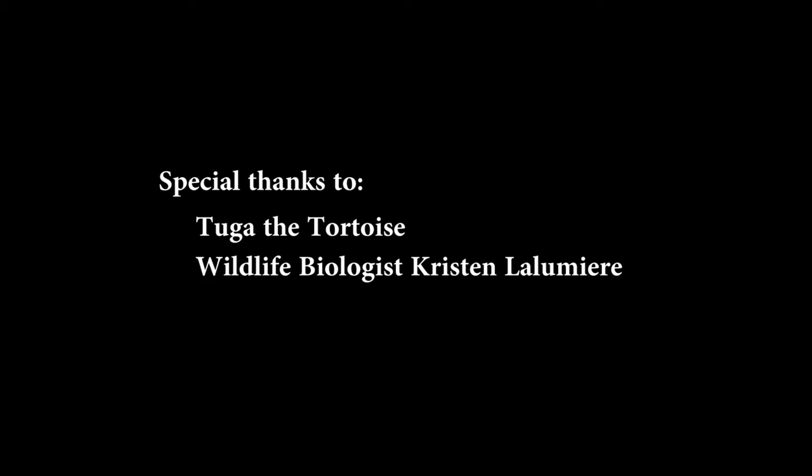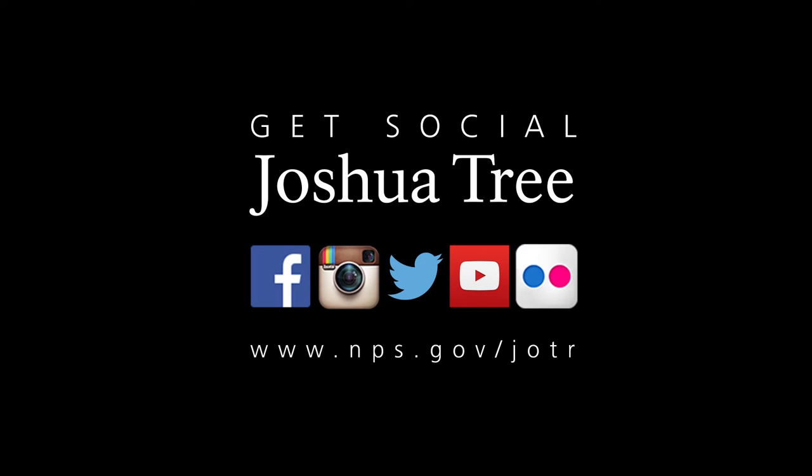Videography by Bad Sentin and Leon Law, edited by Leon Law. Special thanks to Tuga the Tortoise and wildlife biologist Kristen Lumiere. Get social at Joshua Tree: www.nps.gov/jotr.